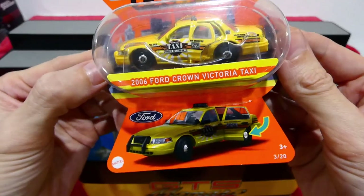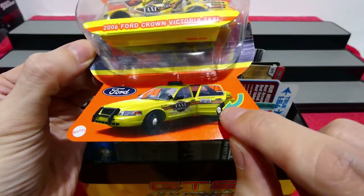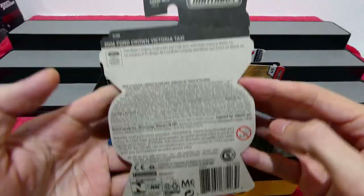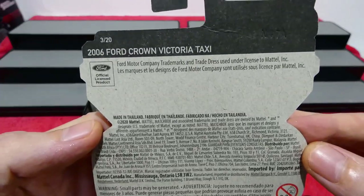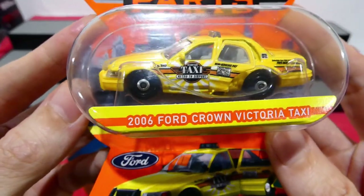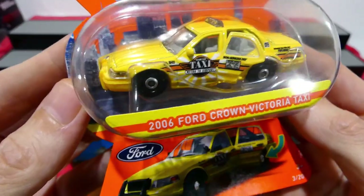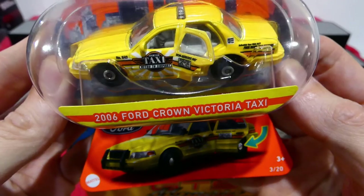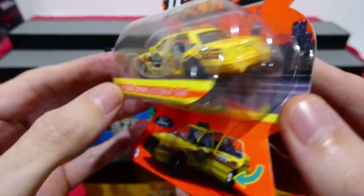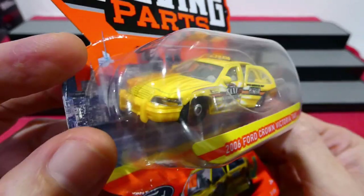This is the 2006 Ford Crown Victoria taxi version. It has the opening door and these very odd-shaped hourglass cards. Nice bright yellow, still has the police ram bar on the front. This is also used as a police vehicle. 'Metro to Airport' and you get these hubcap style wheels. Not too much in the way of details, but we do get the light bar on the top for the taxi.